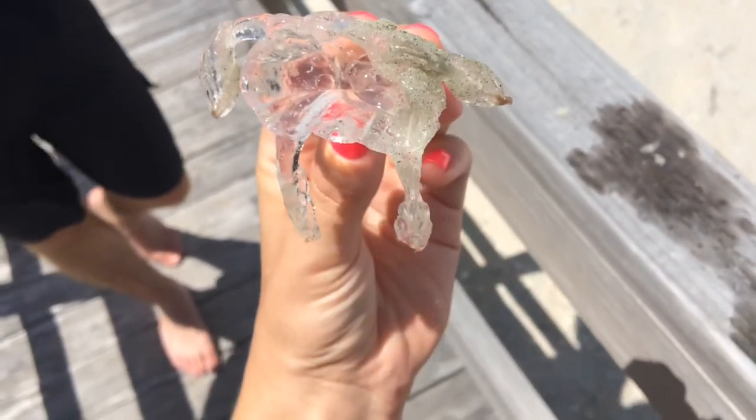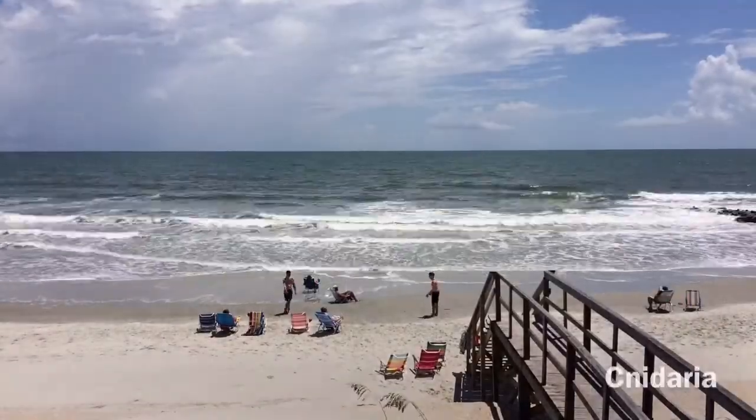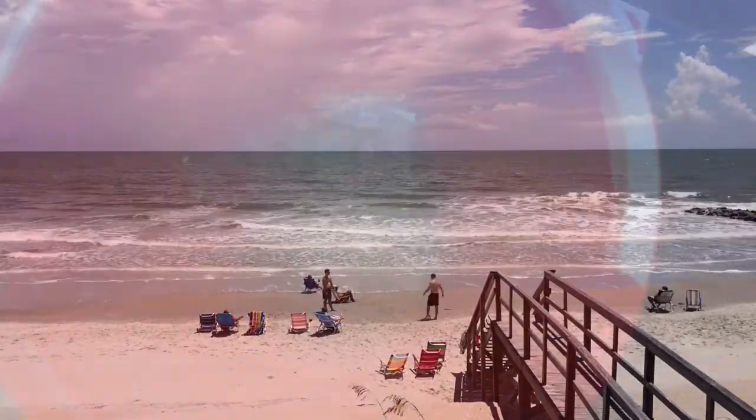Most of the animals we know as jellyfish come from the phylum Cnidaria, which is an invertebrate phylum in the animal kingdom. These animals are actually more closely related to coral than anything else, which is also in the Cnidaria phylum.